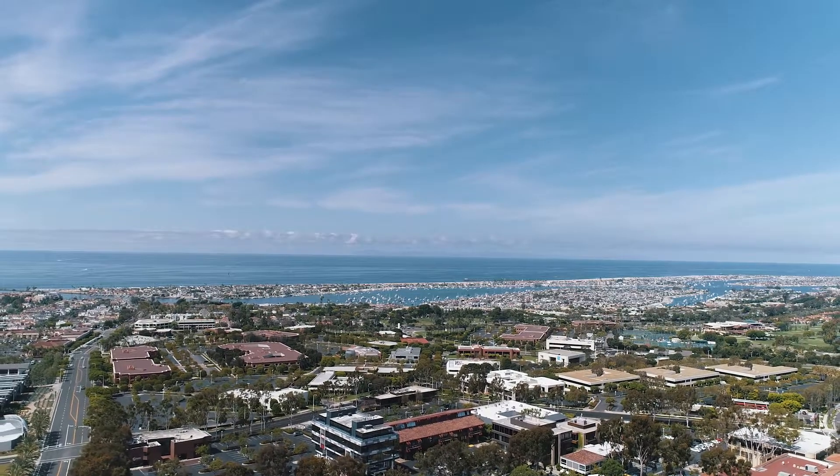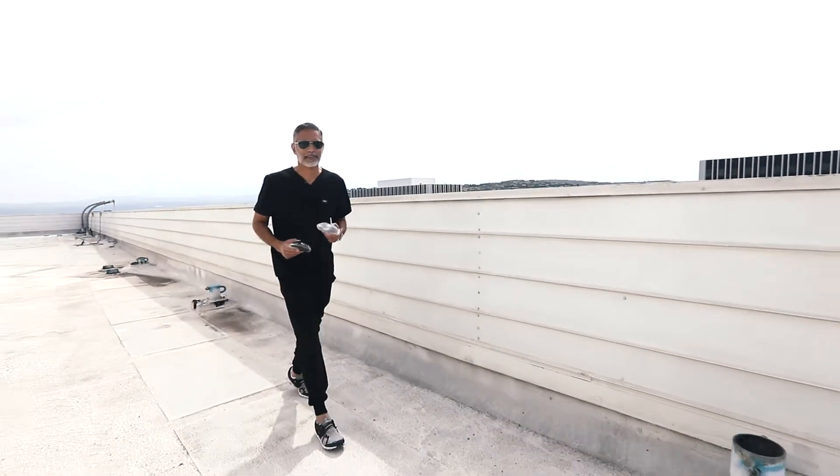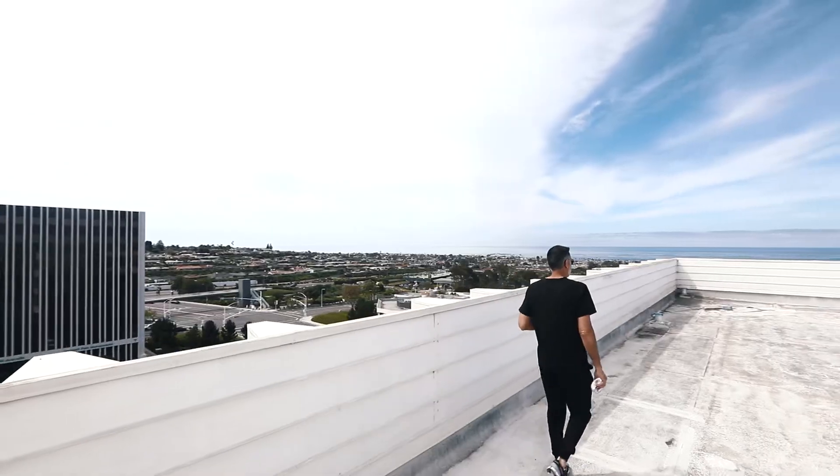Hi, I'm Dr. Sanjay Grover. I'm a board-certified plastic surgeon in Newport Beach, California. I do many breast augmentations and many of my patients ask me: how durable are breast implants? What's better, silicone or saline? So today we're going to put the implants to the test — we're going to drop them off of this building and see how they fare.